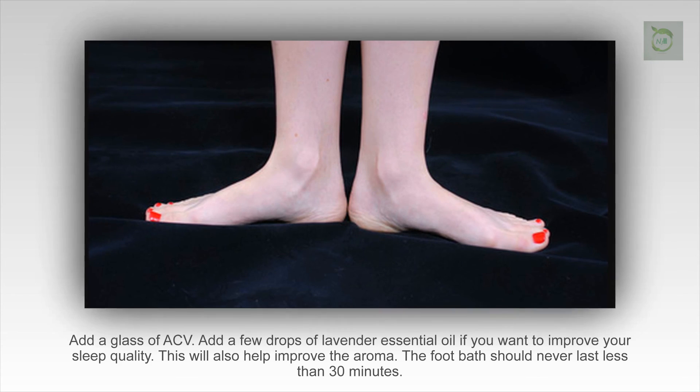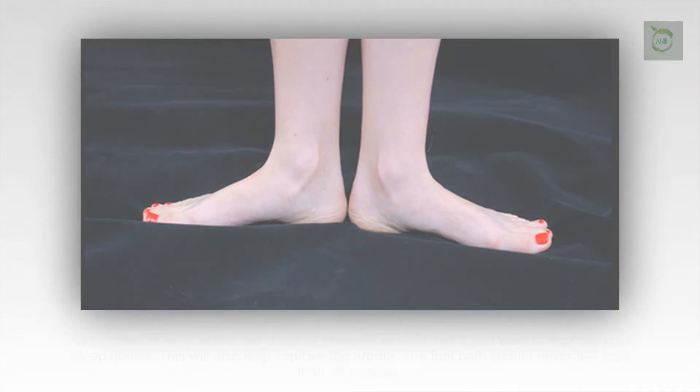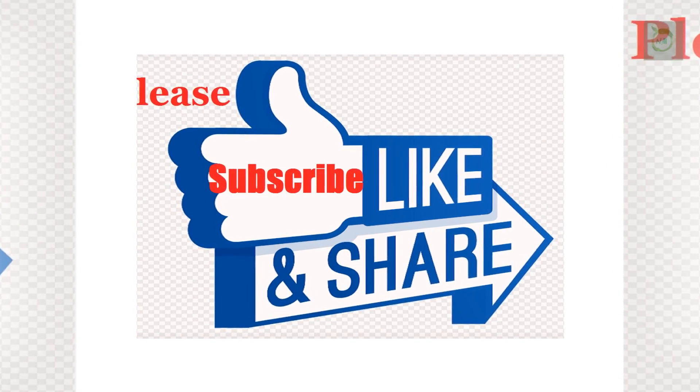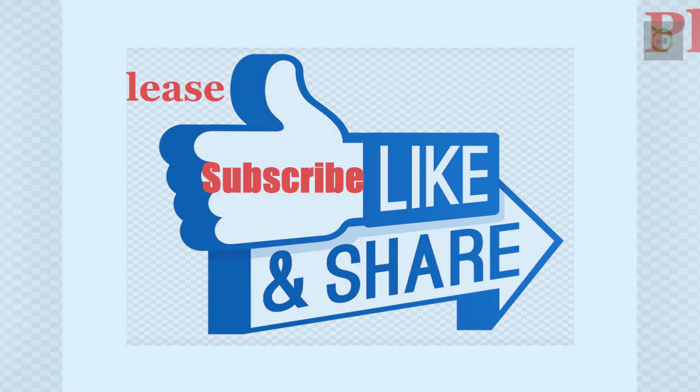Thanks to all of you who are watching. Give it a thumbs up and share it with your friends. Please subscribe to my channel and stay tuned for more.